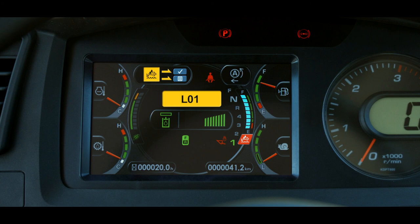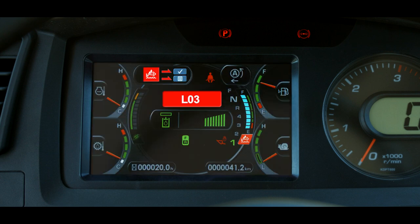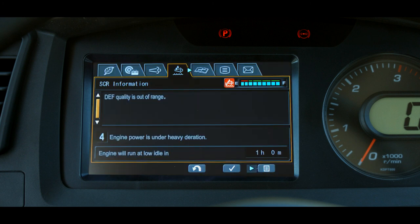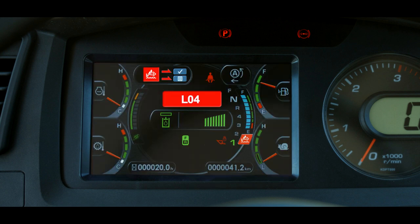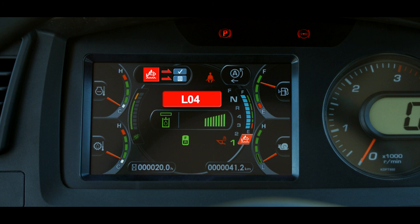If the machine continues to run, mild inducement level 3 starts at the beginning of the third hour. L03 is displayed, the buzzer is intermittent, and engine power is reduced by 25%. If the machine continues to run, severe inducement level 4 starts at the beginning of the fourth hour — L04 with a continuous buzzer, power reduced by 50%. If the machine continues to run, final inducement level 5 starts from the beginning of the fifth hour — still an L04 warning with a continuous buzzer and the engine power locked at low idle.